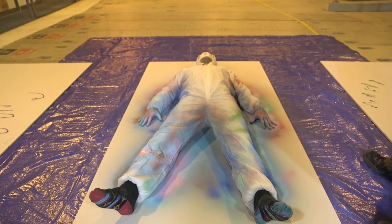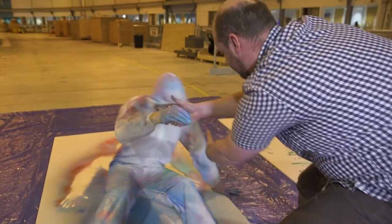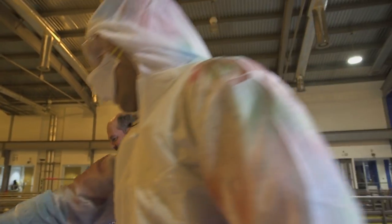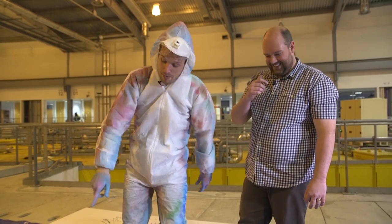The presenter stands up, covered in paint. Looking at the board image, they joke to YouTube that their bum is not that big.